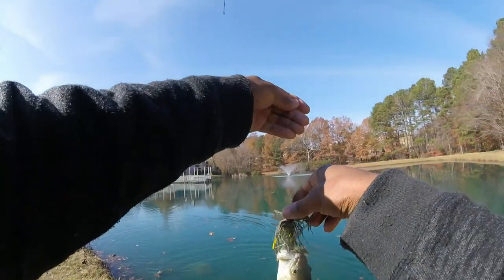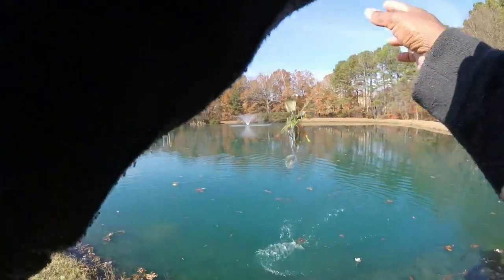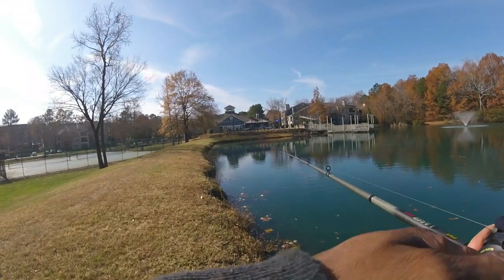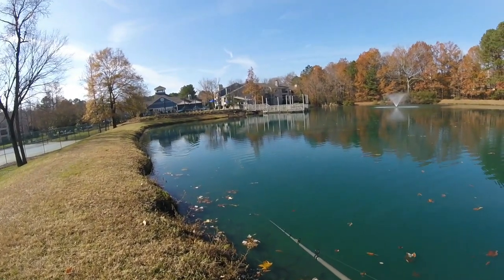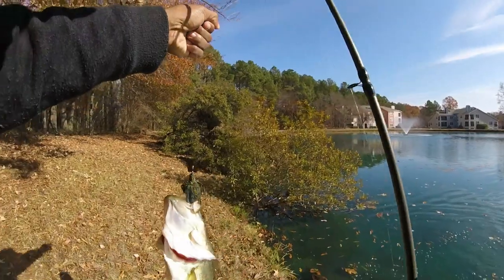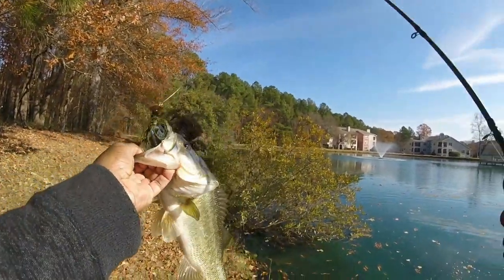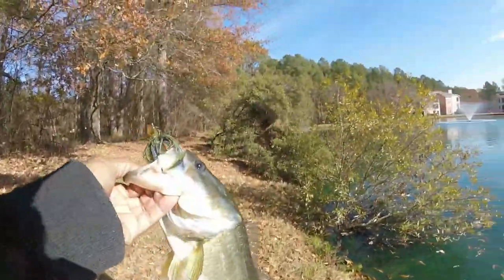Got him! Another one on there — Gambler and the Z-Man Project Z chatterbait combination, guys. Look at that — didn't have him on camera, just turned my camera off. He smoked it, guys. Look at that Gambler chatterbait Z-Man Project Z combination, guys. Check him out.